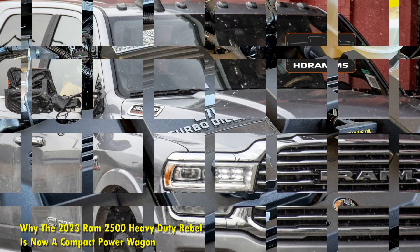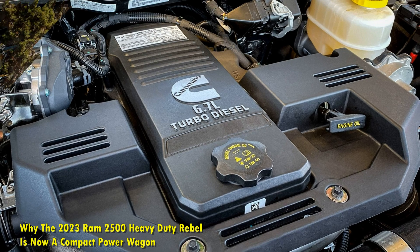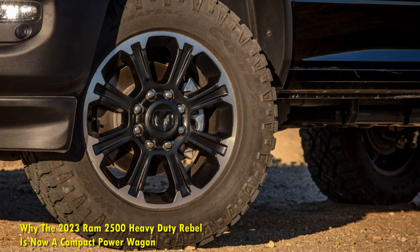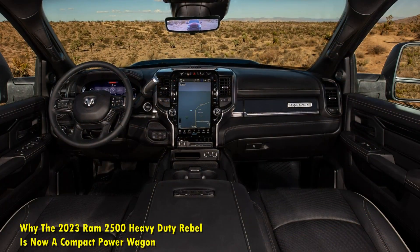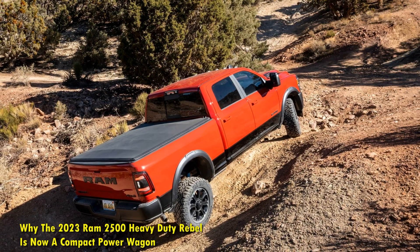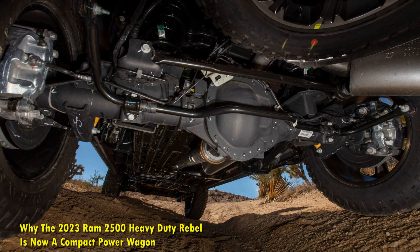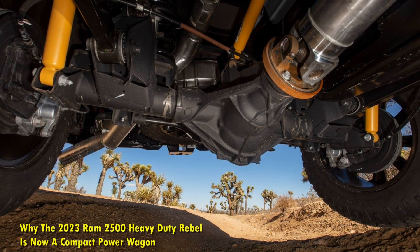Already a force to reckon with in the pickup truck segment, Ram has strengthened its presence with the announcement of the 2023 Ram 2500 Heavy Duty Rebel. The new model is expected to go on sale in the fourth quarter of 2022 with an MSRP starting at $67,045, with an additional $1,895 destination fee. This is more than the price of the current 2022 Ram 2500 Power Wagon, but the price bump is justified considering what the 2023 Ram 2500 Heavy Duty Rebel offers, with the aggressive stance and styling from the Rebel badge making it worth the penny.